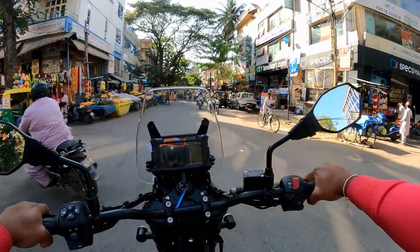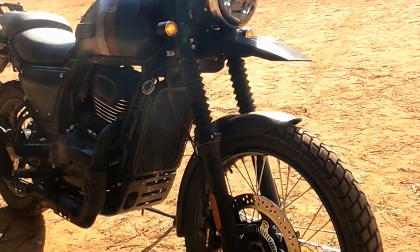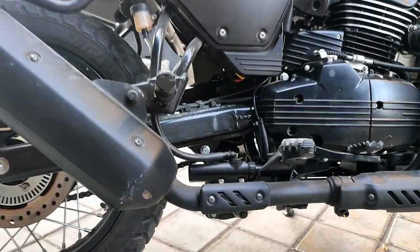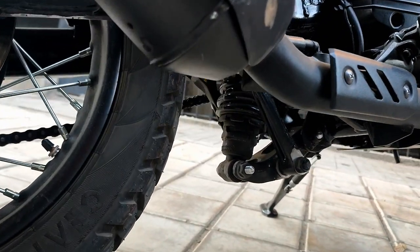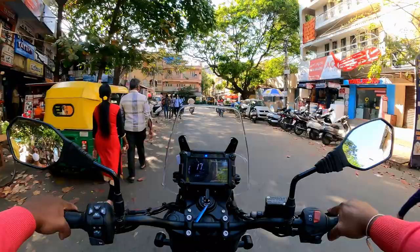The front suspension is a telescopic fork with coil spring. The rear suspension is a monoshock with coil spring and linkage mechanism setup, which has some noted disadvantages.